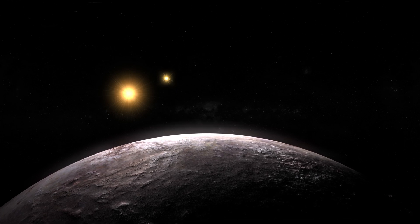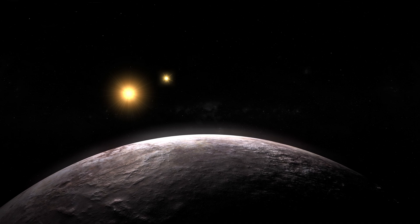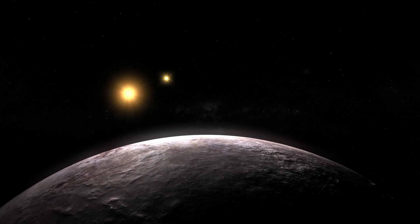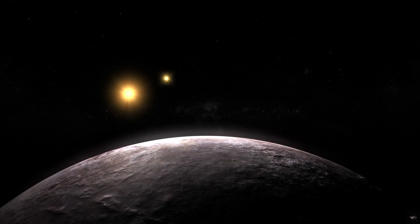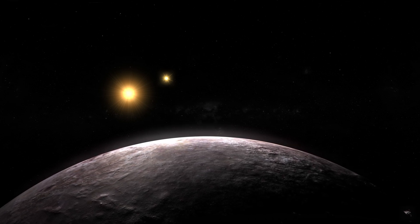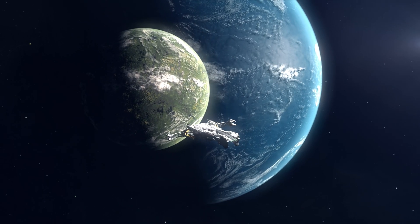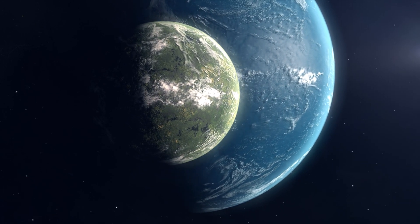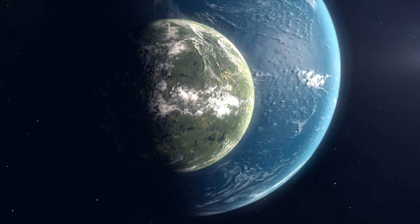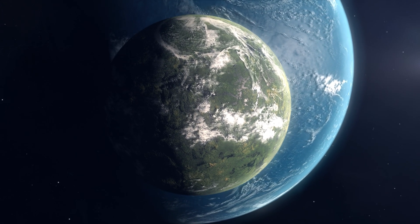Take WASP-76b, for example — this ultra-hot gas giant is not your average planet. Its surface gets so insanely hot that iron doesn't just melt; it turns into vapor and rains down on the night side. Imagine living on a planet where the weather forecast calls for iron showers. A year on this fiery world lasts less than two Earth days because it orbits ridiculously close to its star — a planet that's literally too hot to handle.